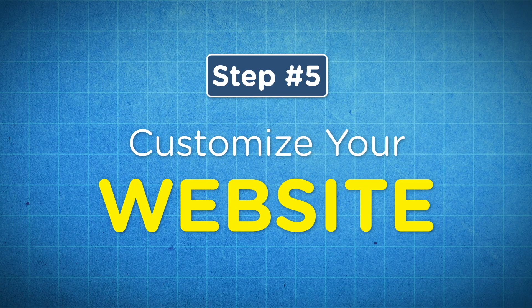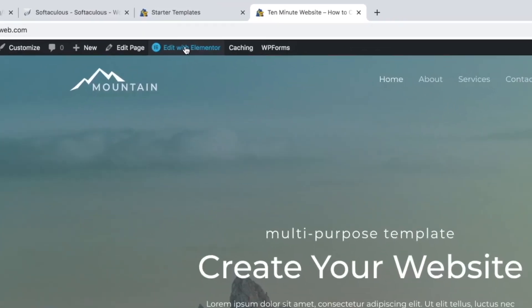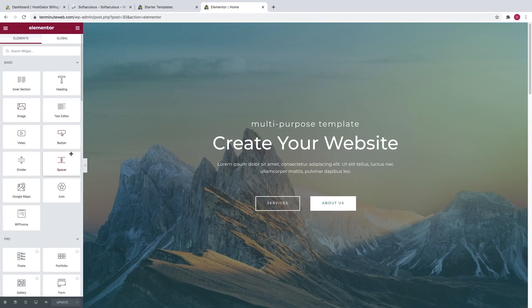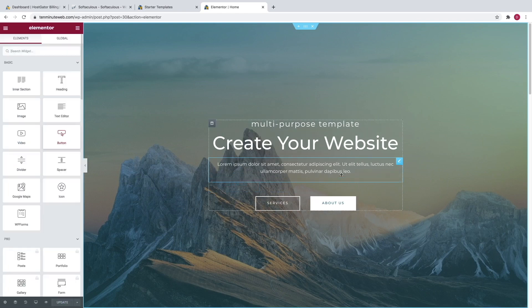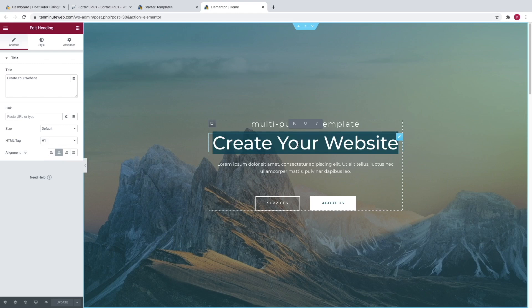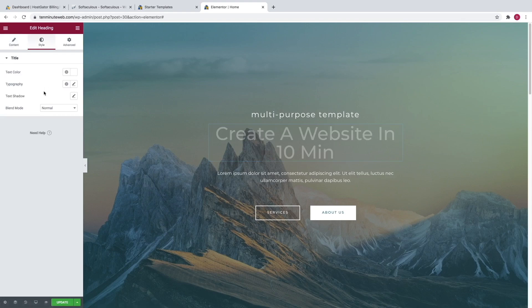Now step number five is to customize your website. You can see that our website has been imported successfully, and now all we have to do is click on edit with Elementor right up here. Here's where you can use Elementor to customize your website. Over here you've got a bunch of widgets. If you want to use one of them, like a button, you can just click and drag and drop it wherever you want. You can press Command Z on a Mac or Control Z on a PC to undo any changes. And if you want to edit anything on screen, just simply click on it — like this text right here. You can type right on the screen or do it up here in this box. To change the font, size, or color of the text, go over to the style tab right here.